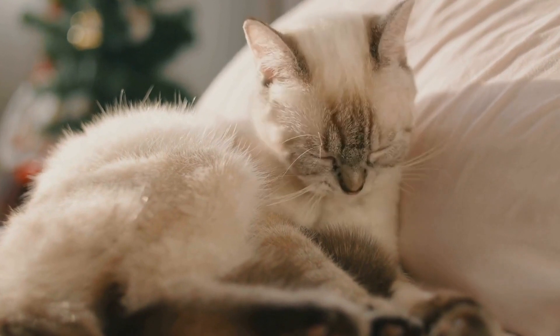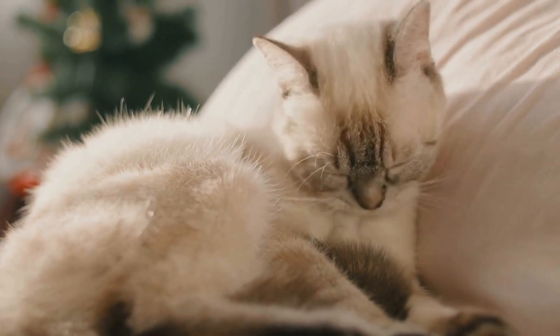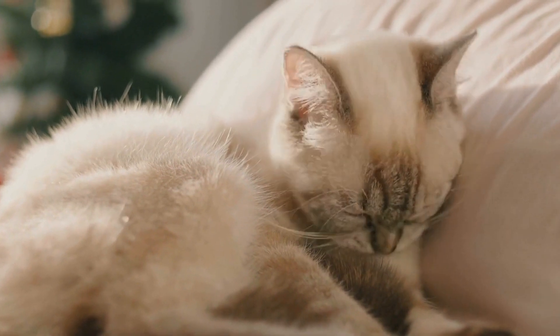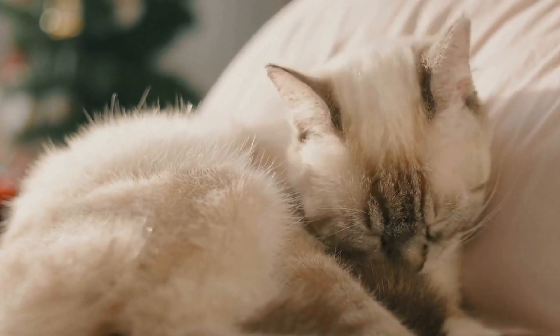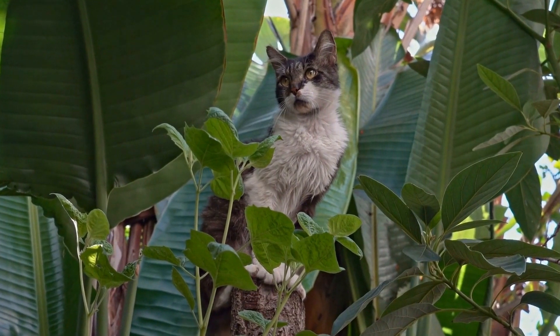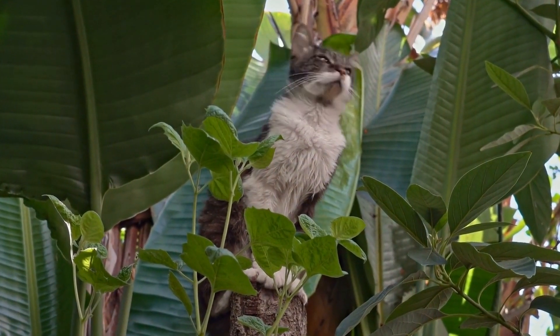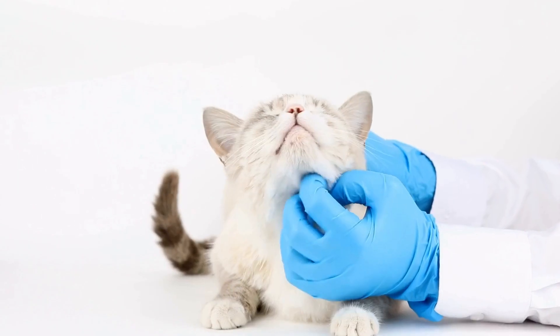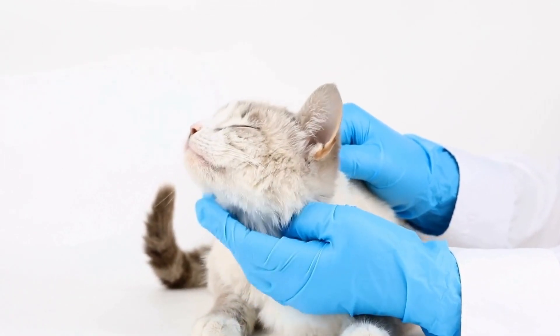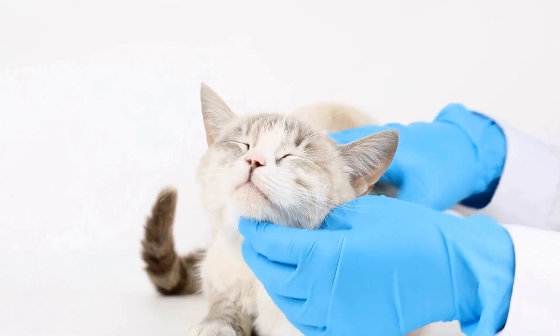It is important to recognize that domesticated cats have undergone significant changes in terms of their habitat compared to their wild ancestors. When cats became domesticated, their natural habitat shifted from the wild to a more urban setting. However, even in urban environments, cats still retain many of their natural instincts and preferences.